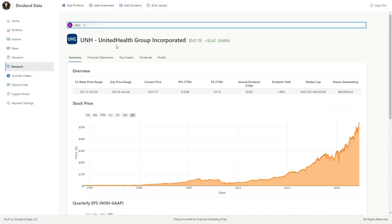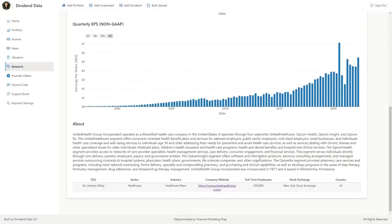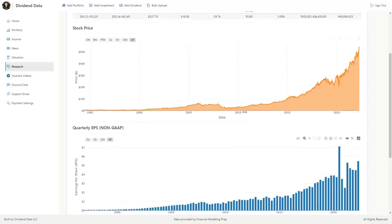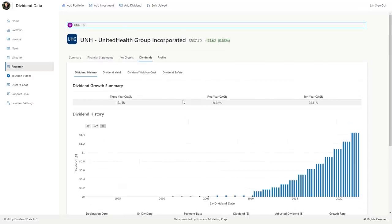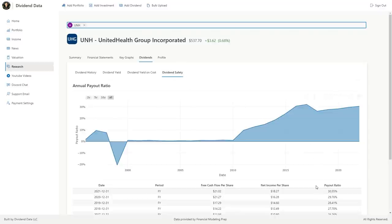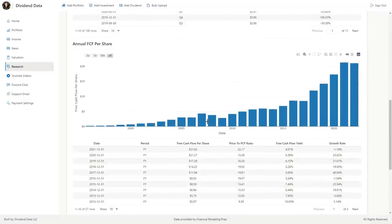Stock number 9 is UnitedHealth Group, ticker symbol UNH. This is a diversified healthcare company operating in insurance, services, and software. Their earnings reliably grow and it's currently trading at a starting dividend yield of 1.1%. Over the past 10 years, the CAGR of the dividend is 24.3%, 18% over the past 5 years, and 17% over the past 3 years. The most recent dividend increase was 16%. The payout ratio is 30%, leaving lots of room for growth. The free cash flow per share has grown at a 14% 10-year CAGR and 19.8% 5-year CAGR. Dividend growth will likely continue at a high rate.